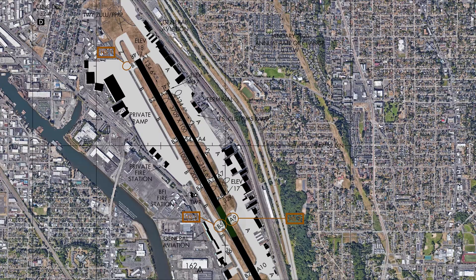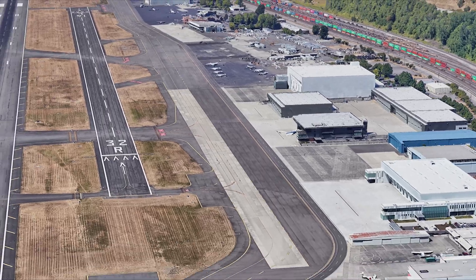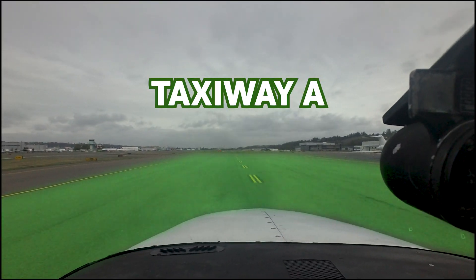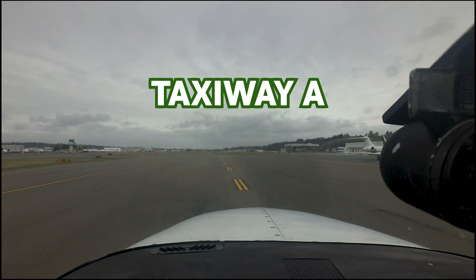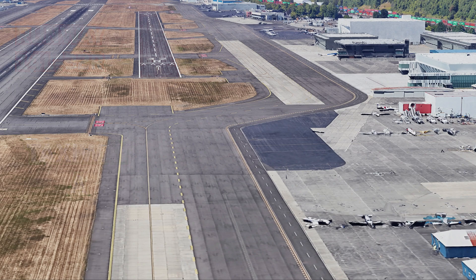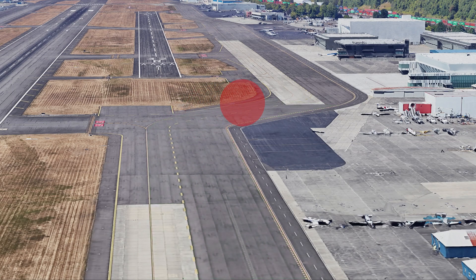Taxiway Alpha 9 also presents an interesting sight picture that has caught some pilots by surprise and has been a cause for concern. While taxiing northbound on the portion of Taxiway Alpha prior to Alpha 9, the taxiway aligns with the extended centerline of runway 1-4 left / 3-2 right. This makes aircraft departing runway 1-4 left appear to be taking off on Taxiway Alpha. Runway 1-4 left / 3-2 right actually ends well north of Alpha 9, and Taxiway Alpha makes a slight right turn at Alpha 9 so as to remain clear of the runway. Appearances can be deceiving.